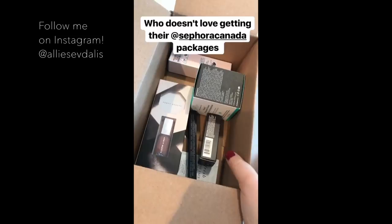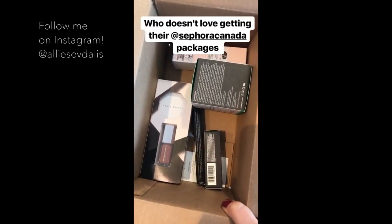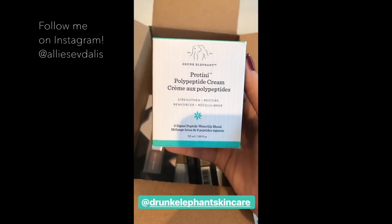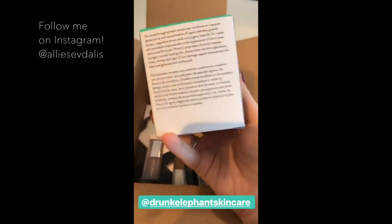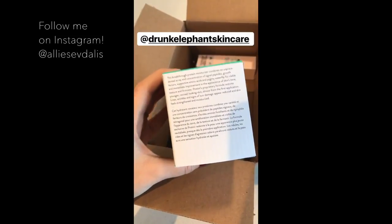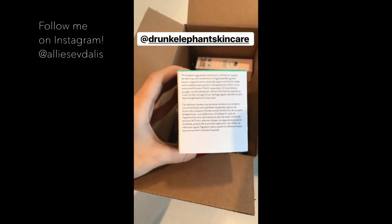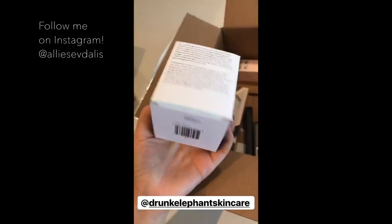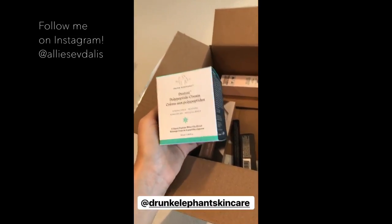I just got a package from Sephora in the mail — I went a little crazy but I'm excited to show you what I got. The thing that started this entire order was Drunk Elephant's new protein-y polypeptide cream. It's supposed to help strengthen and restore — there's collagen in it, you can apply it morning and night. I also like that it really helps with skin texture, firmness, and skin tone, so I'm really excited to try this out today. I actually never tried any of Drunk Elephant's creams before.